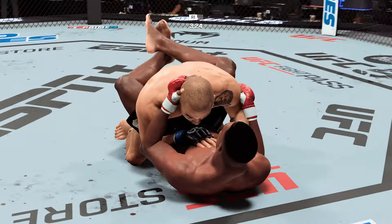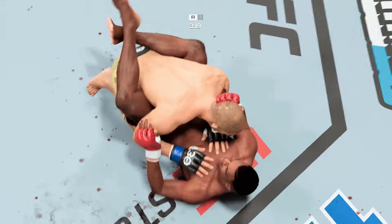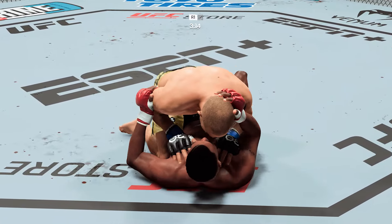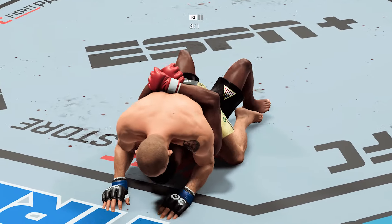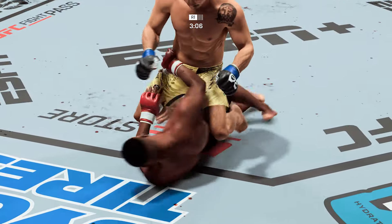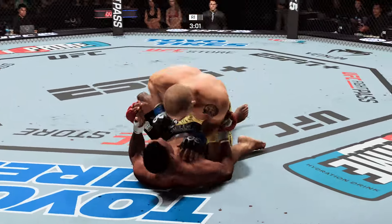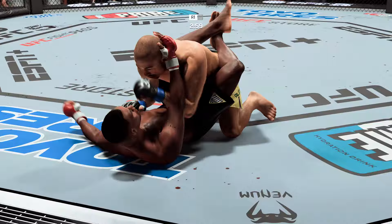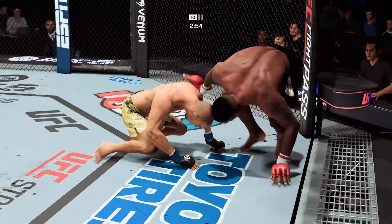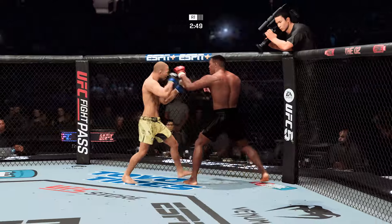Aldo gets the single leg takedown. Big elbow. Aldo's in half guard. There it is — now he's going to mount. This is a terrible position. Beautiful transition. He drops down inside the now-closed guard of his opponent. Let's see how patient he is as he attacks a submission or a big ground and pound. Tyson gets up — he is back on his feet. Looked like he was in a submissive state on the ground, but he worked hard there to get back to the front.